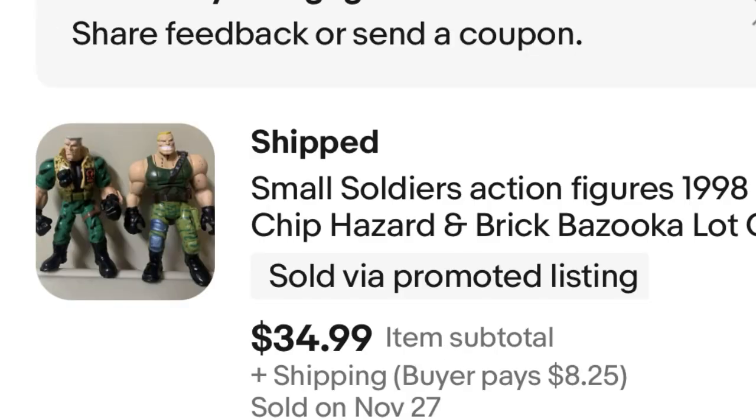Next, we have a pair of Small Soldiers vintage action figures. I paid $5 for the bag of these two at a garage sale, and they sold for $35 — a nice $30 profit. Small Soldiers anything is usually worth looking up. If I haven't mentioned it before, I'll mention it again. Definitely a good thing to look for.